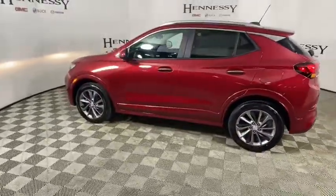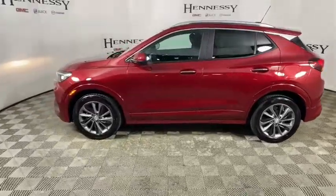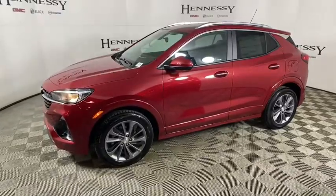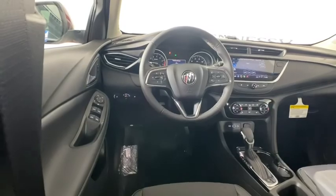Trip computer, power windows, security system, rear window defroster, panic alarm, remote keyless entry, tachometer, brake assist. Drive away with a great deal on this vehicle. Call or stop in today.